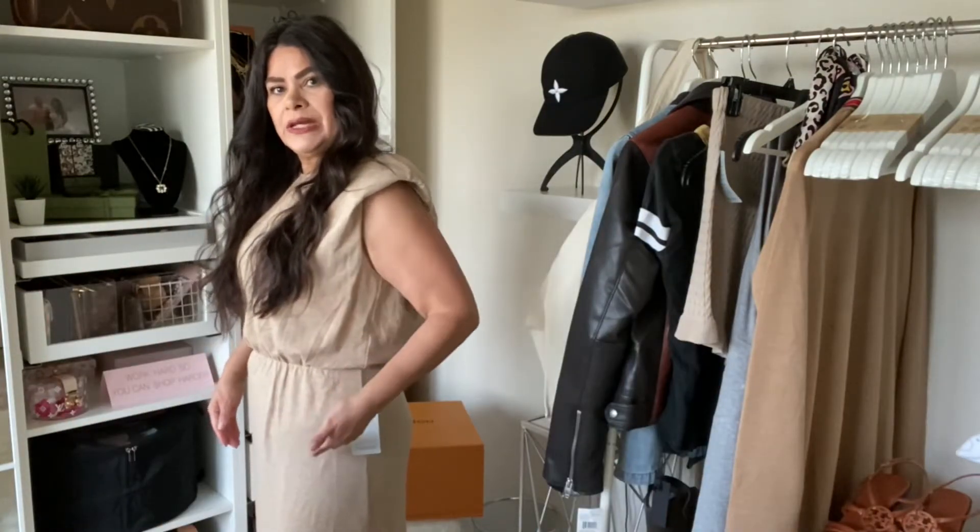I didn't try this on in the video or take any pictures because they had a size small and this was like some last minute things that I was throwing in before I checked out. But this is the Halogen Taupe Animal Print Cardigan and they had a small. I'm tired of going by sizing — I just want items that are going to fit me well with clothes underneath, because sometimes I get the small and it fits fine in store but then I want to wear something underneath and it doesn't fit well.